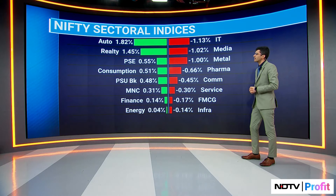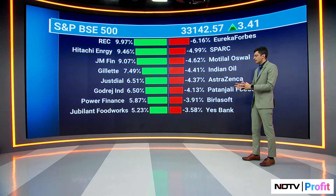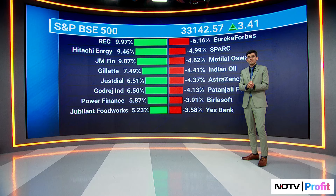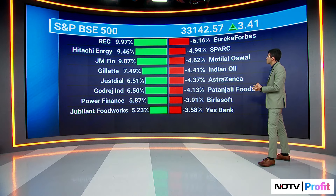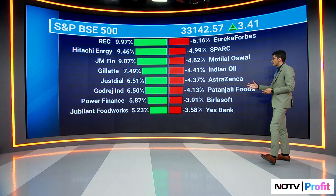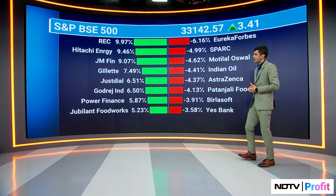Let's pull up the BSE 500 — largely earnings being the real push here. Look at PFC and REC. REC disclosed numbers today, up 10 percent on that stock, with profit after tax coming in at 4,000 crore versus 3,000 crore same time last year — a very strong set. Gillette also did fairly well, 7.5 percent higher. On the losers: Birla Soft, Indian Oil, Motilal Oswal seeing a bit of a cool-off, with Spark and Eureka Forbes the top losers on the BSE 500.